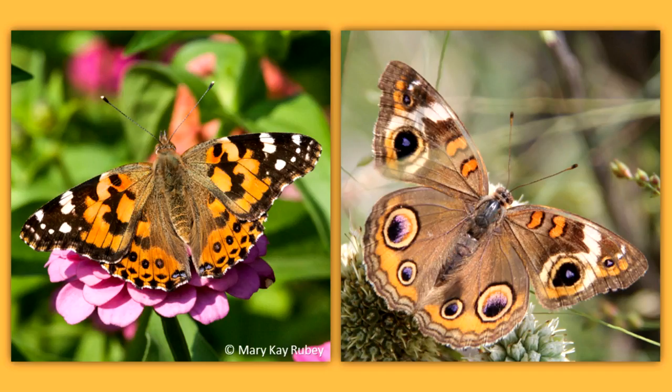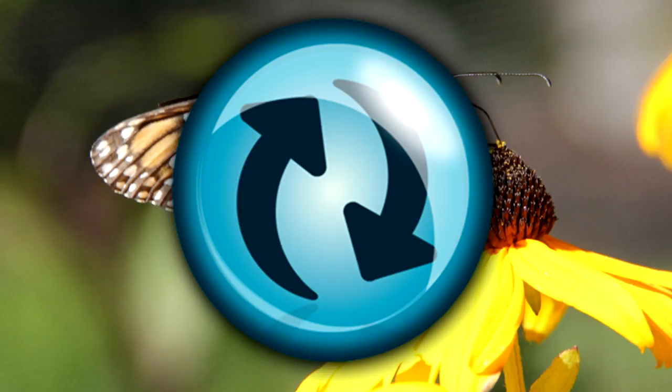Many other butterfly species migrate, but monarchs are the only butterfly species with a regular, predictable, round-trip migration.